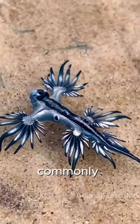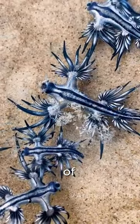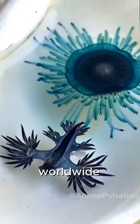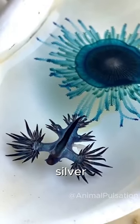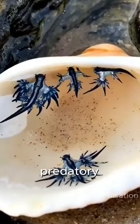Glaucus atlanticus, commonly known as the blue dragon or sea swallow, is a species of sea slug found in warm and temperate waters worldwide. This species is notable for the blue, white, and silver protrusions on its back, resembling the appearance of predatory fish.